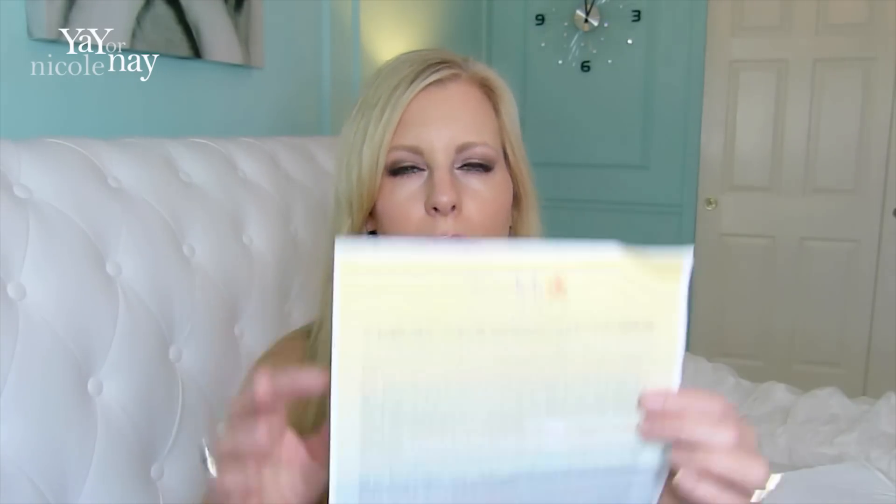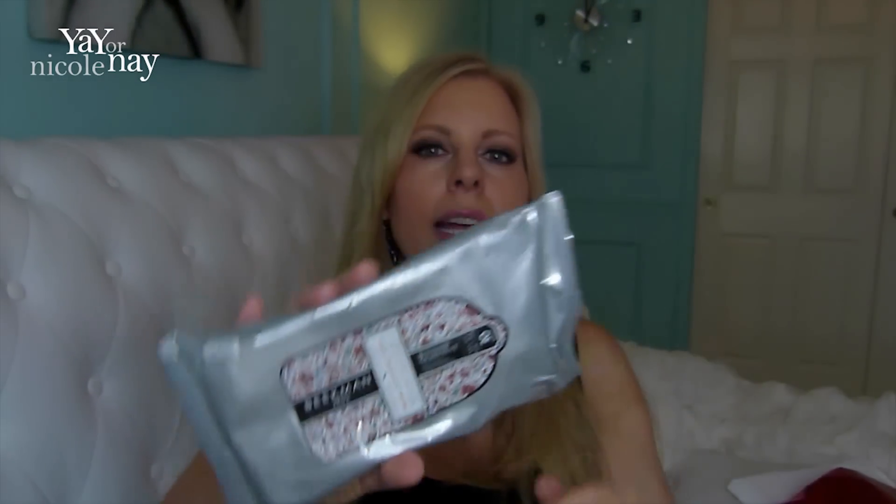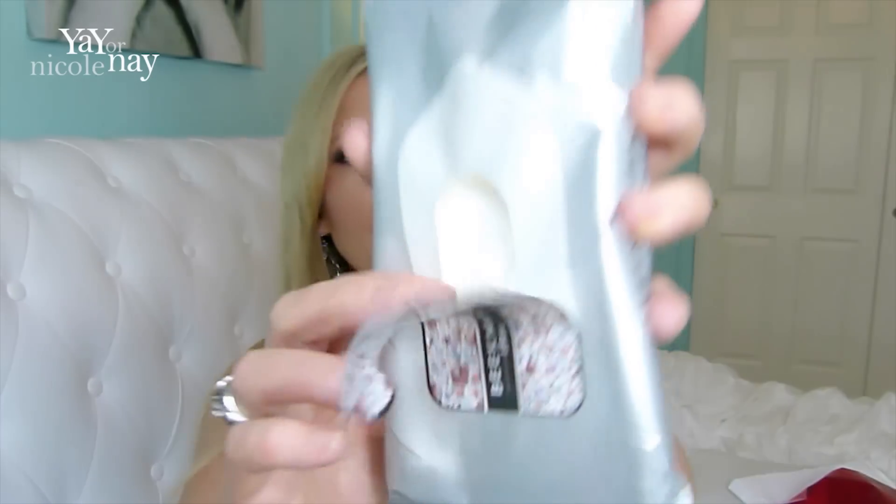They always have a very comprehensive flyer that lists the different items, talks about what they are, why they're great or why they chose them — very handy, and it gives you the values. The first item is by Beekman: honeyed grapefruit facial cleansing wipes, 30 wipes, and they retail for $7. I used them last night — I usually take a wipe after washing my face to get the remnants of eye makeup. They smell kind of like grapefruit but with a hint of black licorice. They worked nicely and have a texture to help exfoliate your skin.